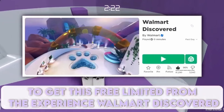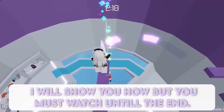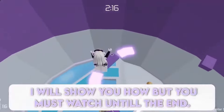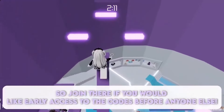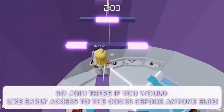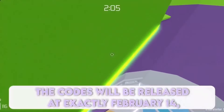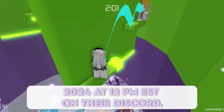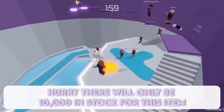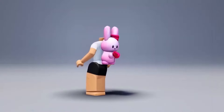Get this free limited from the experience Walmart Discovered — it is so easy to get. Walmart Discovered will be dropping codes in their Discord server, so join there if you would like early access to the codes before anyone else. The codes will be released at exactly February 14, 2024 at 12pm as stated on their Discord. Hurry — there will only be 10,000 in stock for this item. Here is the new Valentine's Day Bunny. Get it now.